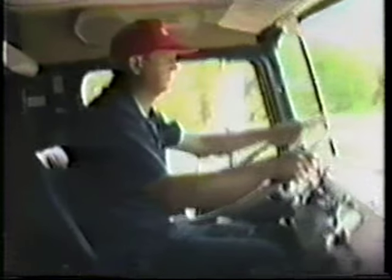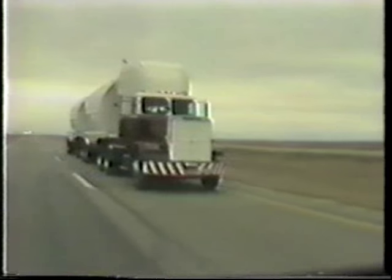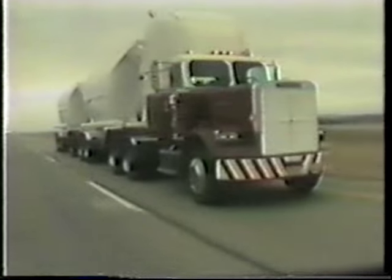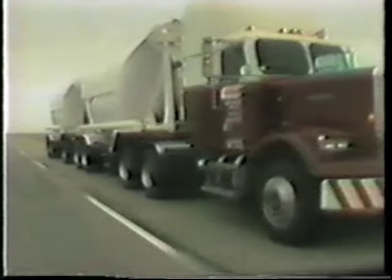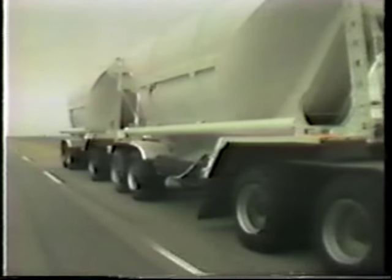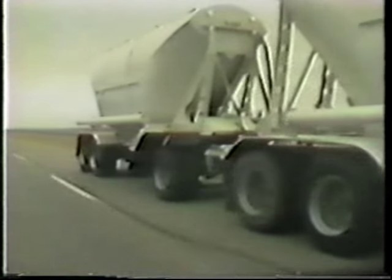The potential for rollover is a serious concern for all truckers. On the average, large trucks are only about one-third as stable as passenger cars. The most important determinant in the basic roll stability of a truck is the height of its center of gravity, or the height of its load. Generally speaking, the higher the load, the easier it is for a truck to rollover.